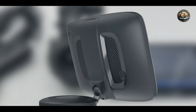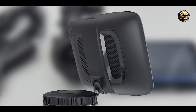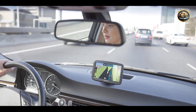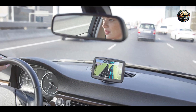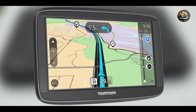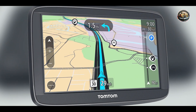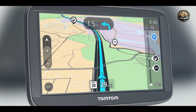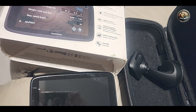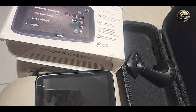Durability: The TomTom VIA 1625M is built to withstand everyday use, with a sturdy design that can handle the bumps and jolts of the road. The screen is resistant to scratches, ensuring that it remains clear and easy to read over time. With proper care, this GPS system can provide reliable service for many years, making it a smart investment for anyone looking for a dependable navigation solution.